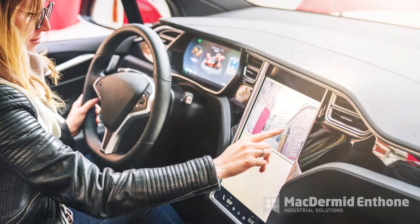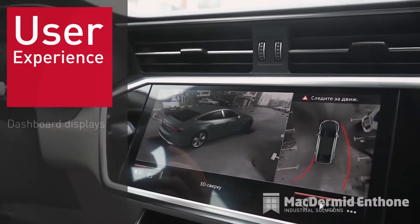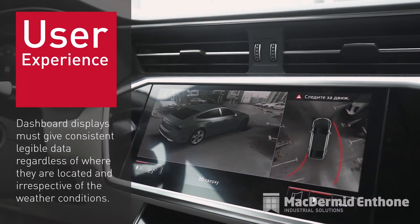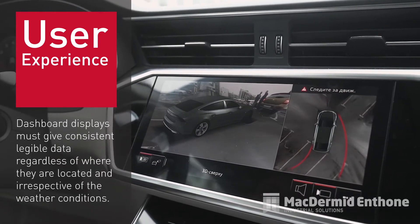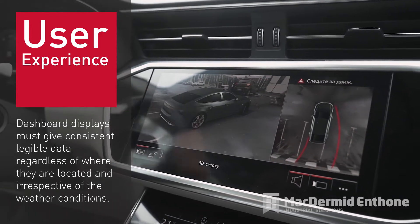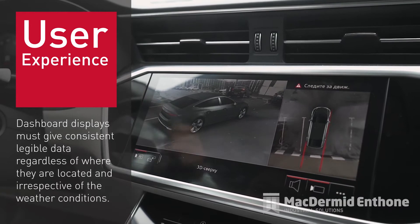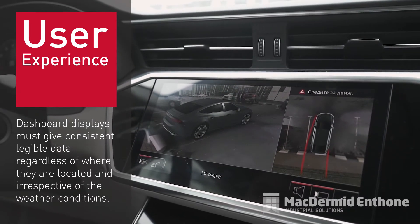This can lead to interfering glare. As the user experience grows in importance, designers face several challenges with interactive surfaces. They must not only look good but also allow for readability without increasing vehicle weight. These displays must give consistent, legible data regardless of where they are located and irrespective of the weather conditions.